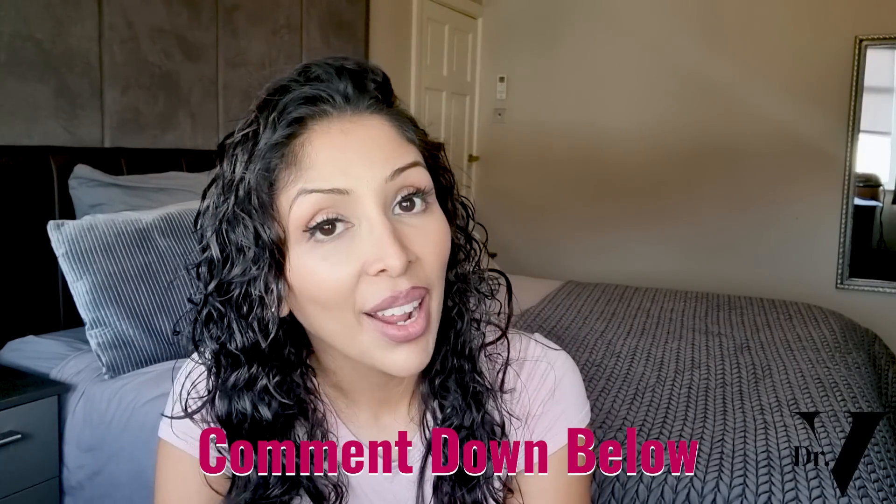Don't forget to hit that notification bell because I'm in the comment section for one hour at the launch of every single video, so make sure you subscribe. Do follow me on Instagram where I do a lot of polls - a lot of the back end happens on Instagram before I bring it to YouTube. That's DrVitaRattan and Skincare by DrV, and also on TikTok, which is DrVitaRattan2. Thank you so much for watching, and I'll see you next time. Bye!